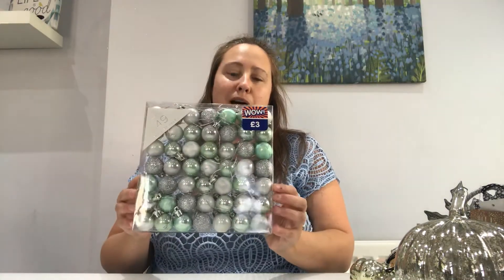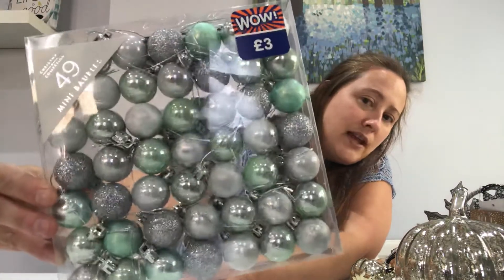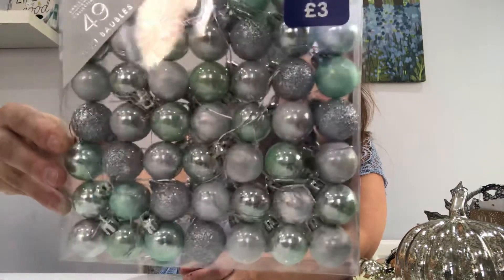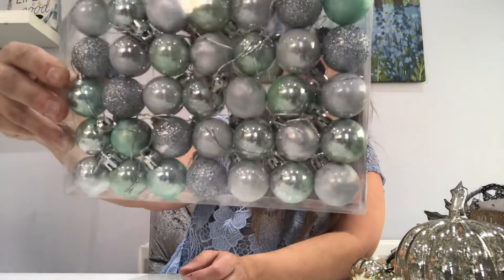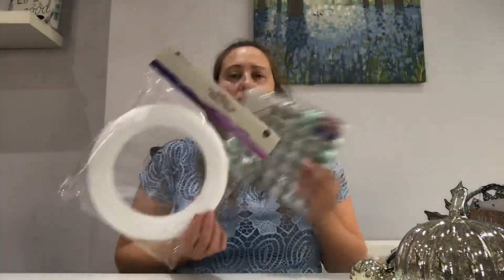And then the last item that I've got to show you is from B&M. These were £3 and you get 49 mini baubles. These have got like sage greens in them and they've got the silvers — a couple of different silvers in there. Some of them are sparkly. And these are what I'm planning on sticking on my polystyrene ring to make my wreath for the kitchen.